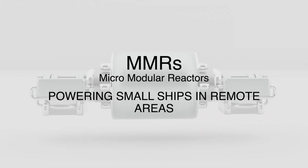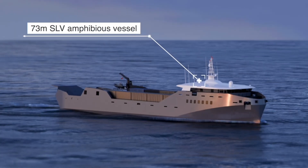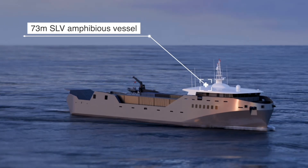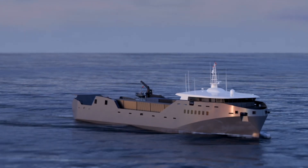Micro modular reactors, powering small ships in remote areas. The 73-metre SLV amphibious vessel is a proven design and selected choice of the US Marine Corps for defence and emergency response, capable of ro-ro and container freighting, as well as landing onto unprepared beaches.